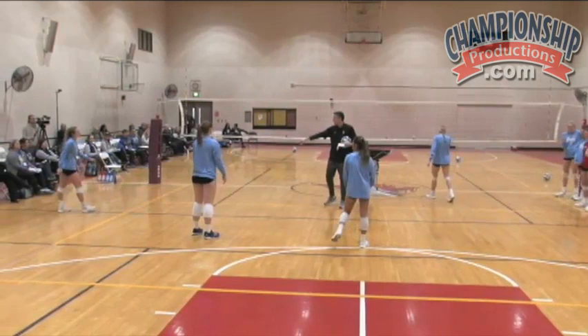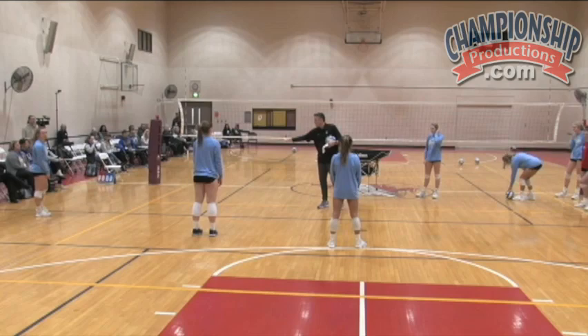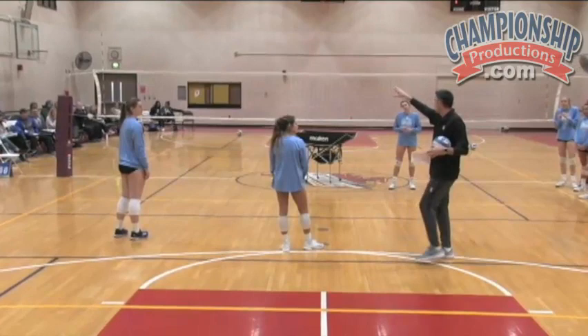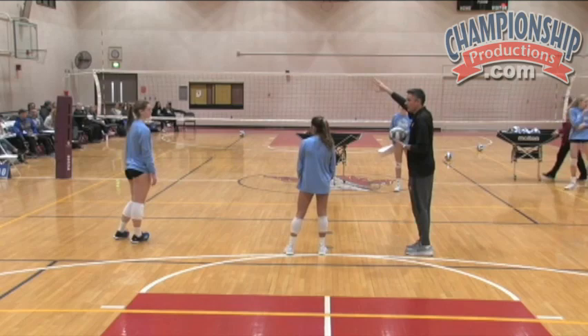So we want to look at, in every situation, trying to define as we create our system: how do we get the best set possible? Are we better with her running all the way back here to try to set this ball, or try to bump set that ball, than it is with this player standing right here just making that play? That's the thing we have to look at — is it better with her doing a bump set?